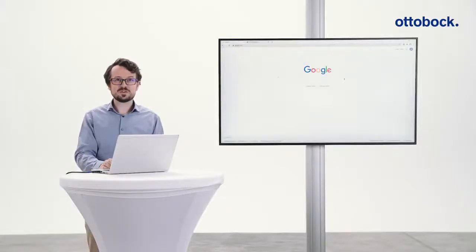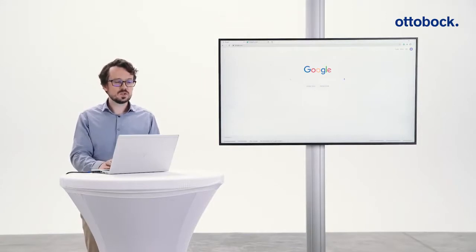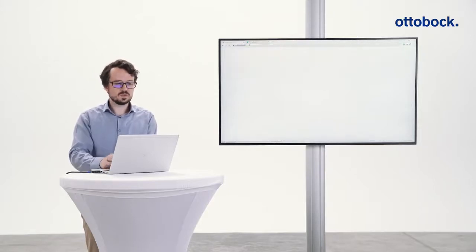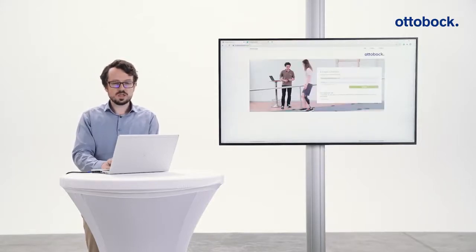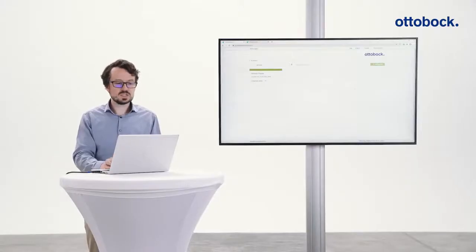Florian prepared a short video clip to demonstrate. We open Cockpit Connect by typing cc.ottobock.com and logging in with a valid MyOttobock account. At this moment, Florian is connected to one patient — Heinrich Popov — and the component status is OK, everything is green.